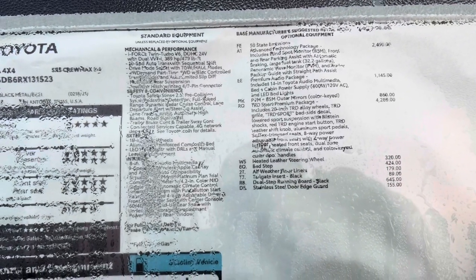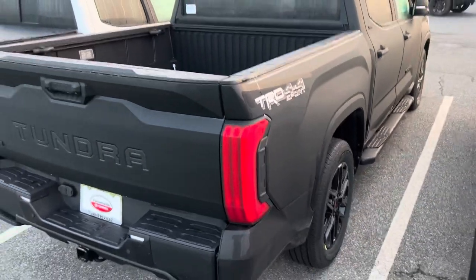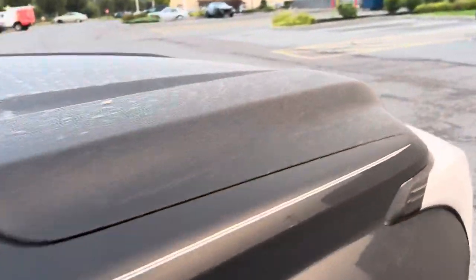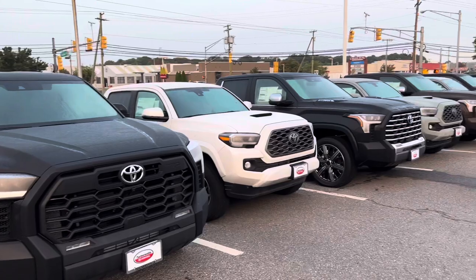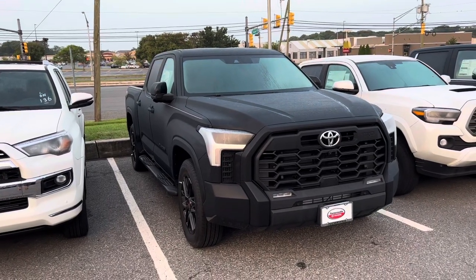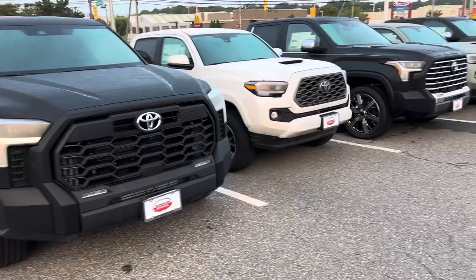Here's what's on it: Advanced Technology Package, Premium Audio Package, PVM-BSM Outer Mirrors, TRD Sport Premium Package, Heated Leather Steering Wheel, bed step, floor liners, running boards — this thing has everything. It's one of those we see every once in a while that we say is truly loaded up. It has the composite bed, bed lights, and the outlet. It's soaking wet, so I can't really show the inside. We see a TRD Sport everywhere we go, and I like that nowadays with inventory back, you're seeing TRD Sports with a few different option levels — giving you a choice, and a choice is always good.